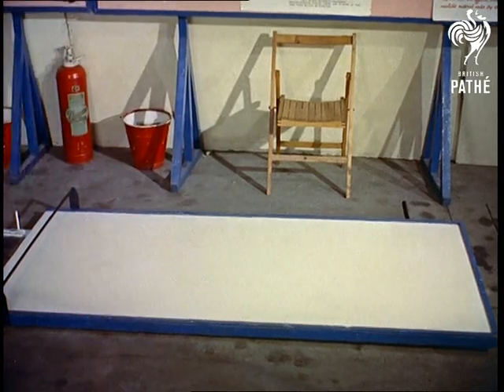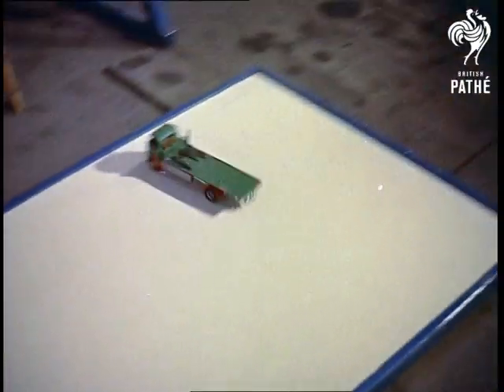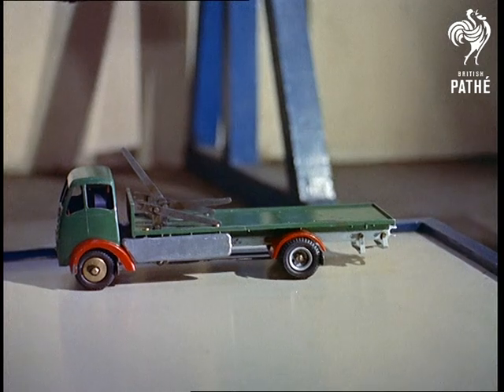This model is a brake fault simulator showing what happens to a lorry when the wheels lock at speeds of 35 to 40 miles an hour.